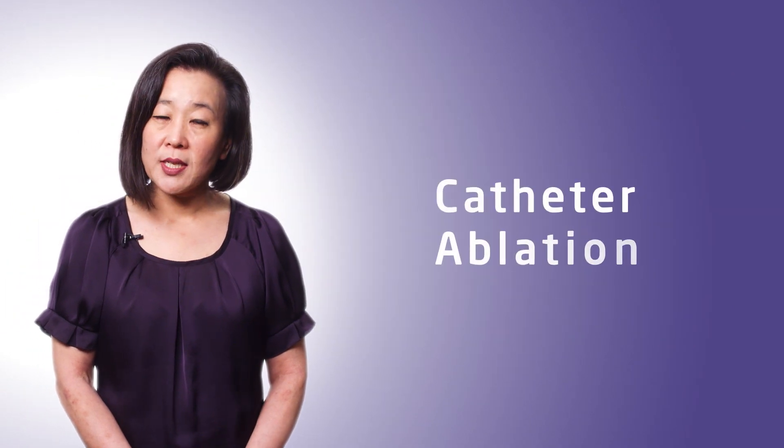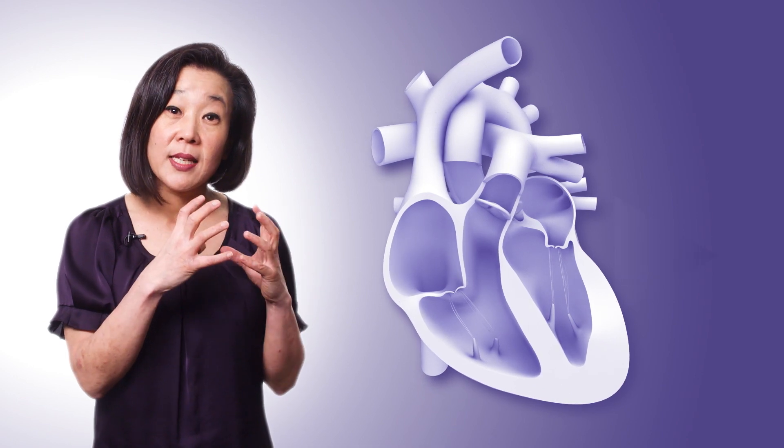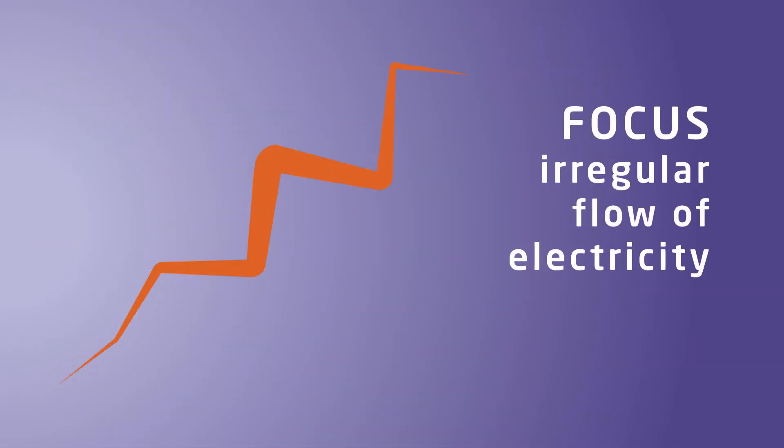If the condition persists, catheter ablation is a non-surgical procedure used to create scar patterns on the inside of the heart to focus the irregular flow of electricity that is causing the AFib.